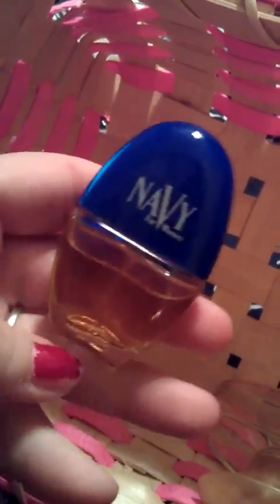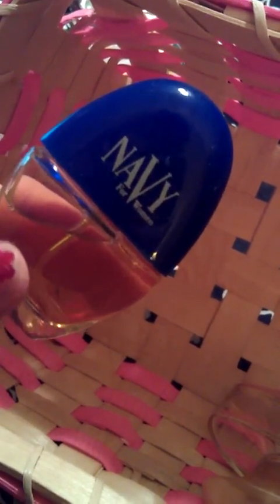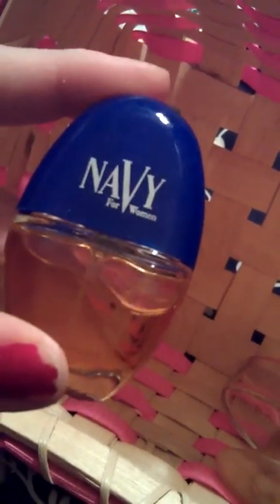This one's Navy. It's an oriental floral fragrance. It has a blend of citrus and flowers, with hints of cinnamon and coriander. So there's a lot of different things in this as well.